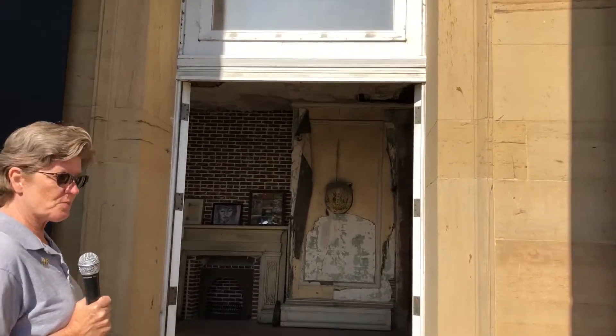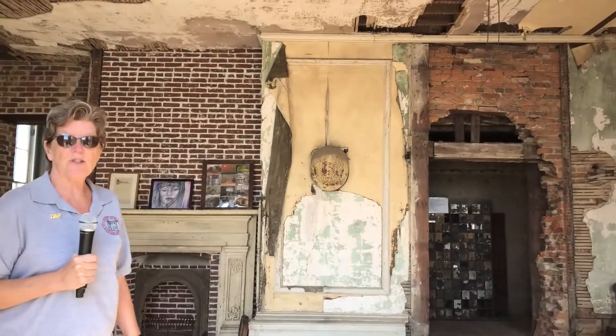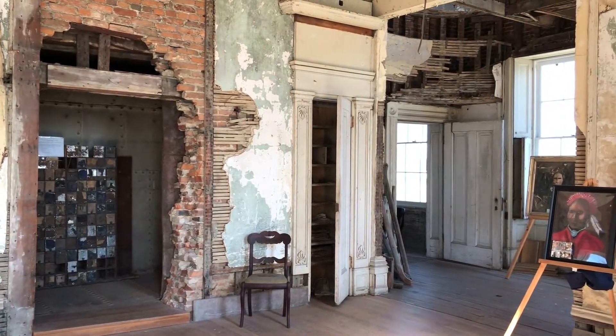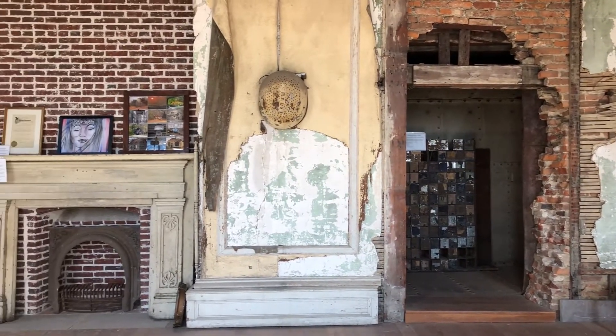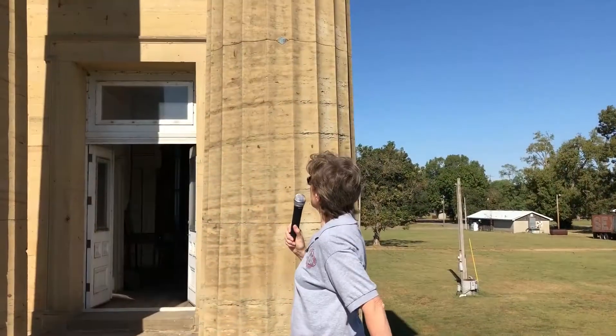As you walk up these beautiful sandstone steps and past these beautiful pillars and into the bank, the bank was built around 1830 to 1840. It was a very busy town over 150 years ago, and this would have been a very opulent, very fancy building. A lot of merchants and businessmen kept their money here, and we are very lucky to be able to let visitors walk around and see the history we have here.